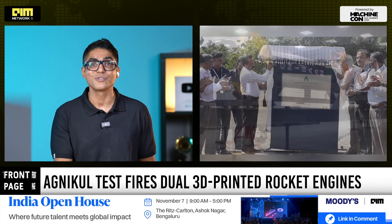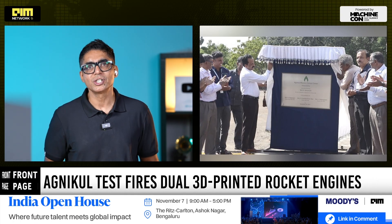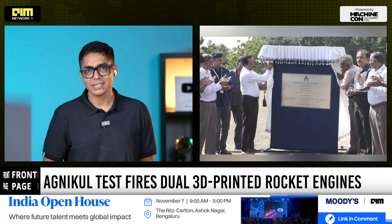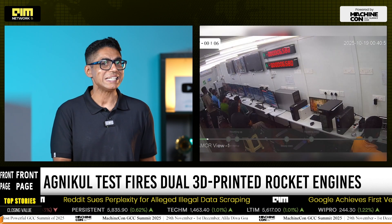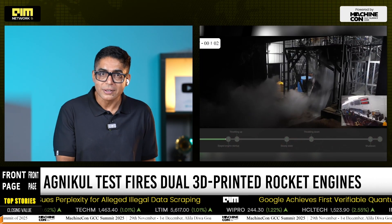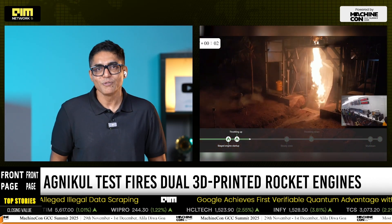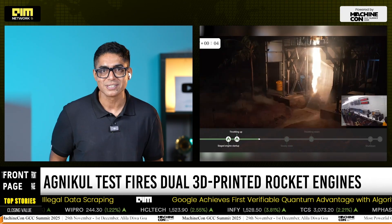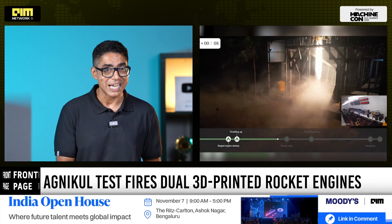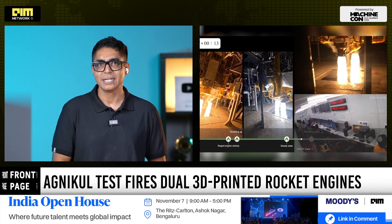Agni Kool operates out of India's first private launch pad and mission control center at Sriharikota, built in close coordination with ISRO and IN-SPACe. This dual-engine firing isn't an isolated lab experiment — it's a critical pre-flight milestone as the Chennai-based company gears up for Agni Bhan Sor Ted's maiden launch, a sub-orbital demonstrator mission designed to validate its propulsion and avionics systems in flight.